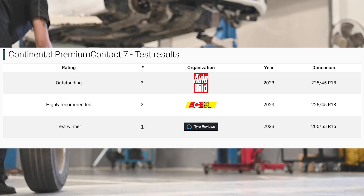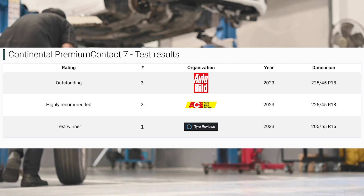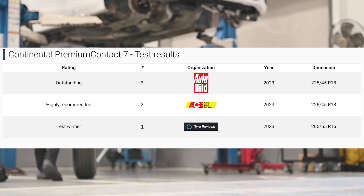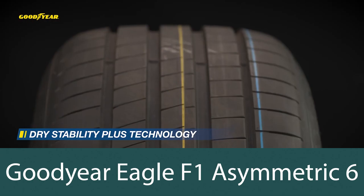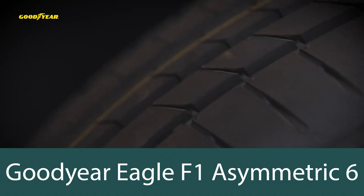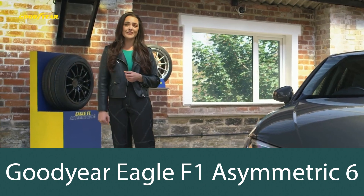To date we have a total of three tests available: AutoBild, where the Premium Contact came third; ACE, where it came second; and Tire Reviews, where it won. The AutoBild and ACE tests were conducted in the larger R18 size, which is where the competition differs from the smaller R16 size tested by Tire Reviews. In the larger sizes, it competes keenly with the Michelin Pilot Sport 5 and especially the Goodyear Eagle F1 Asymmetric 6, which offers a slightly more affordable price point as well as better durability, something the AutoBild tests put a lot of emphasis on and is not considered in the ACE test.